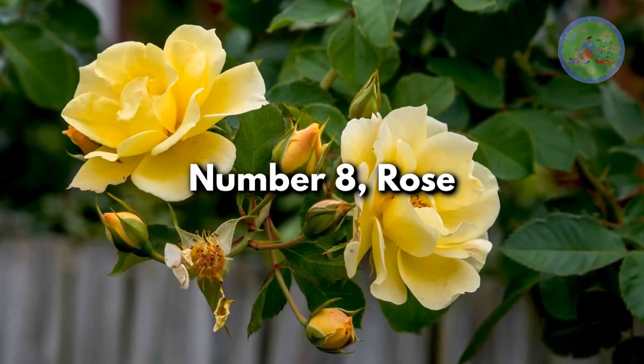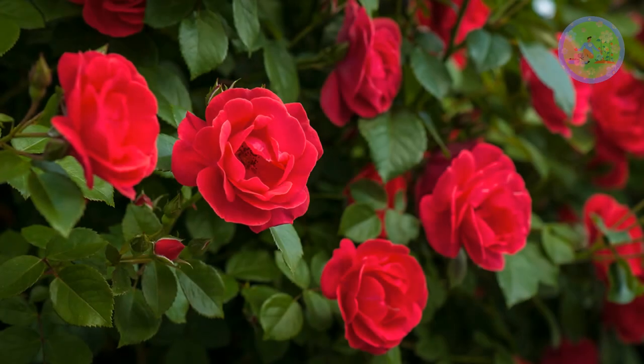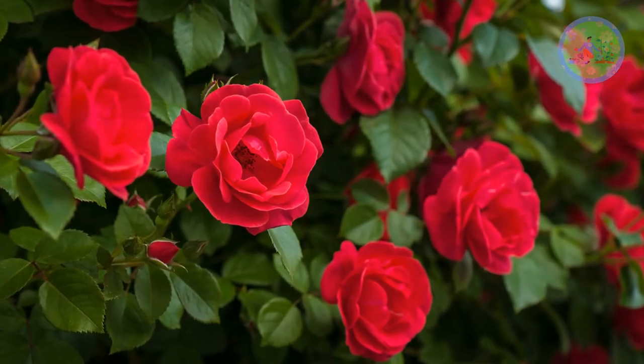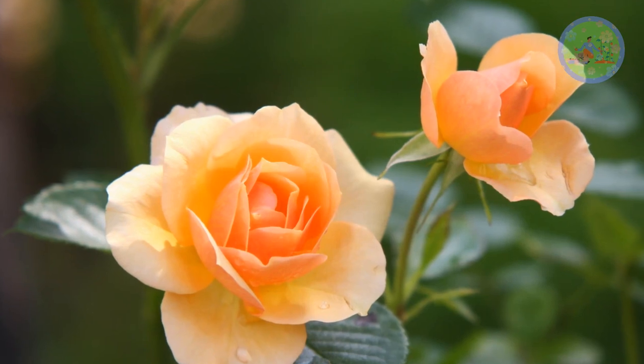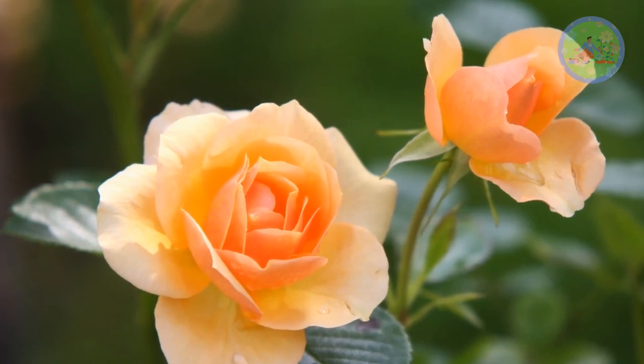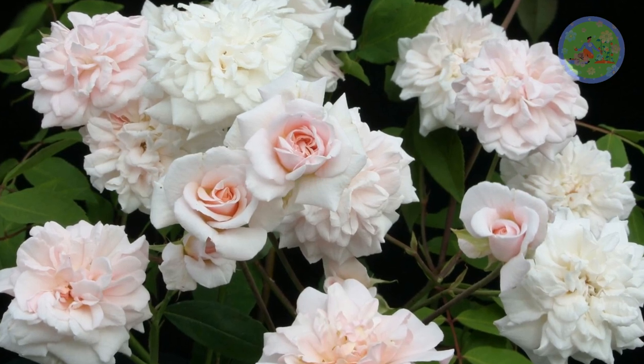Number 8: Rose. Rose is known to boost love and romance among people. Knockout roses are a beautiful addition to any garden in summer. During this period, give your rose plant good quality fertilizers every month to get gorgeous flowers, because roses are heavy feeders.